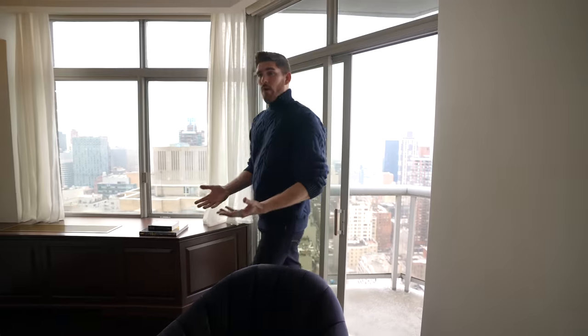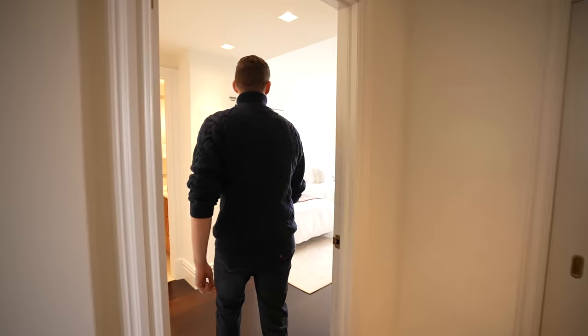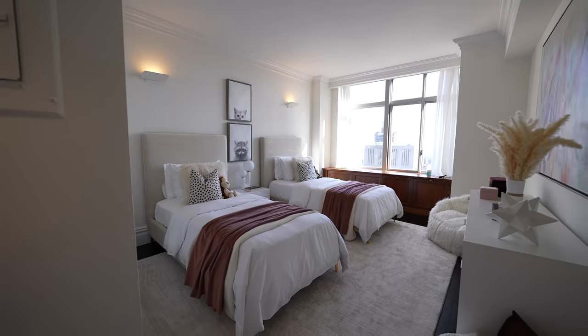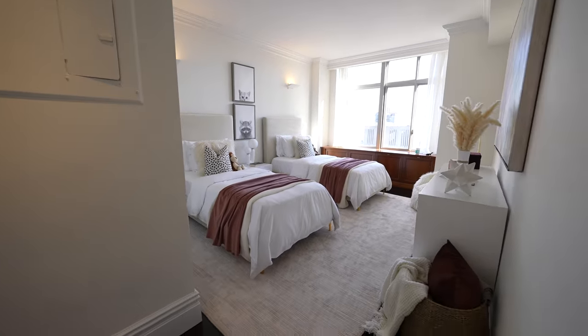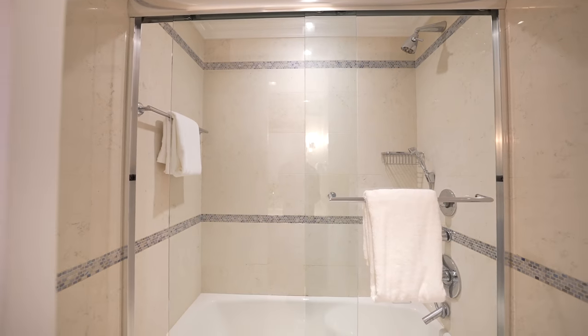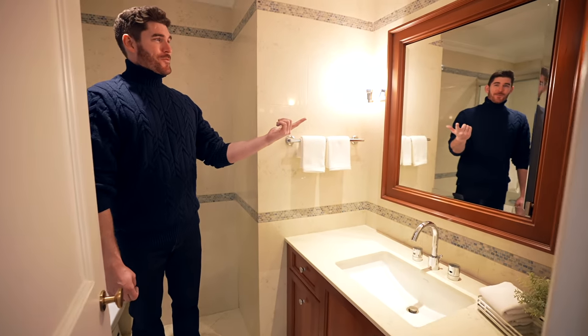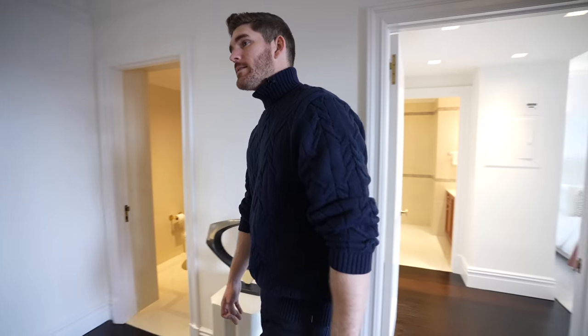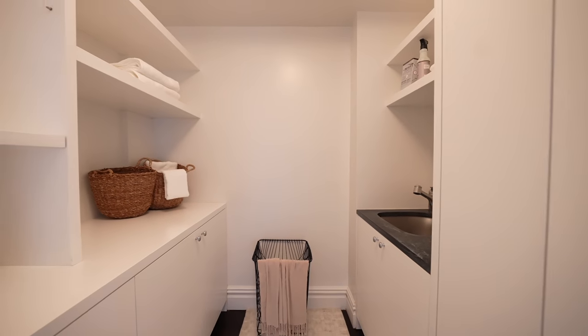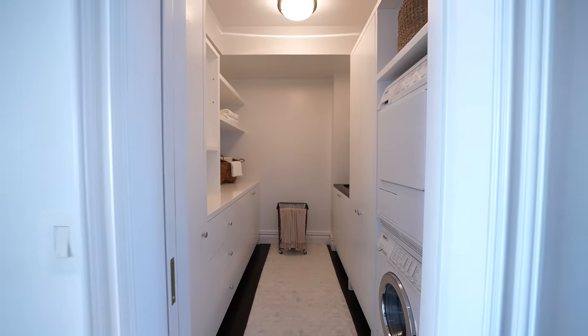Heading back into office number two and into this hallway, technically the third bedroom is off to my right. This is staged as the kids' room with two bunk beds and eastern views for your sunrises. There are ensuite bathrooms, which is a nice touch — and we have our first mirror in the bathroom! Off to my right is your laundry room. Not too much to see, but it's nice to have a dedicated room for laundry in a place like this.